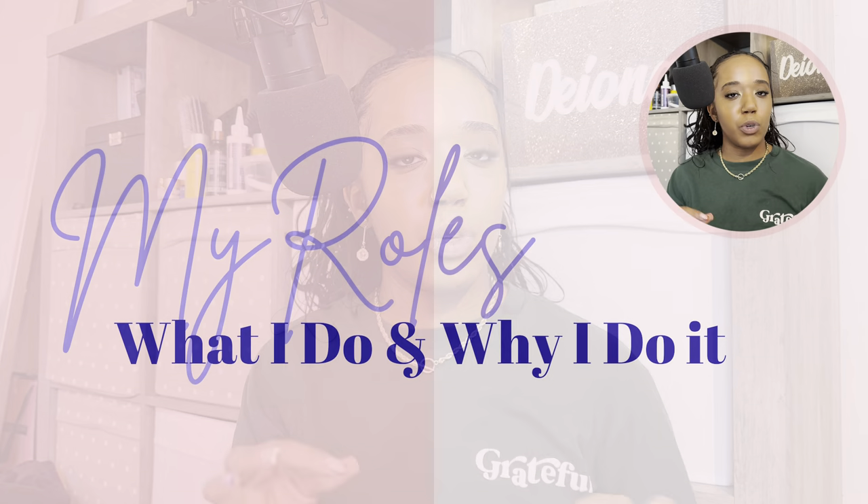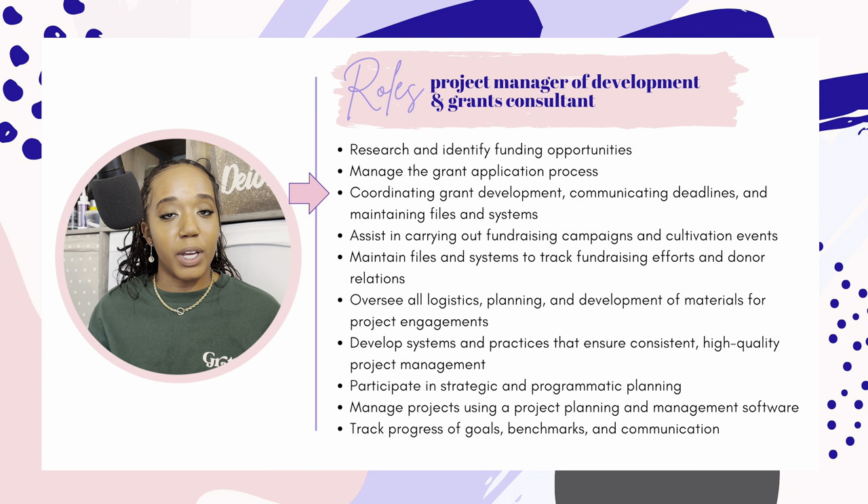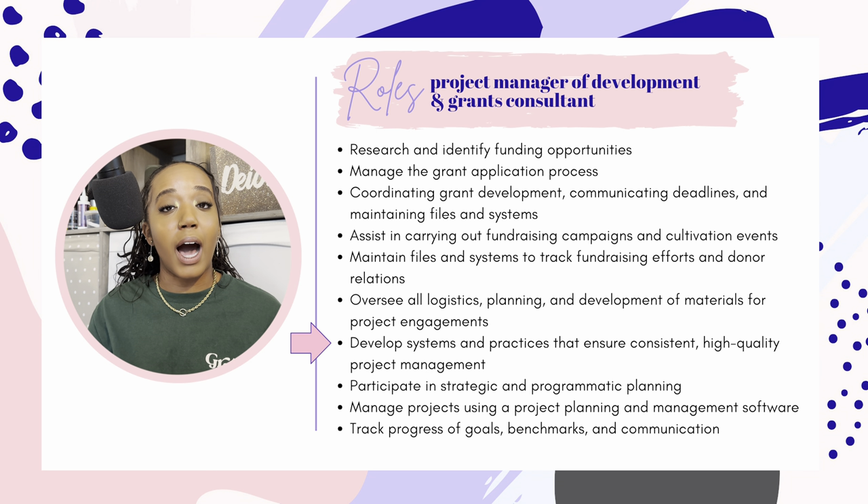Let's get things started with talking about my roles, what I do, and why I do them. I am a project manager of development and a grants consultant. In these roles, I research and identify funding opportunities, manage the grant application process, coordinate grant development, communicate deadlines, and maintain files and systems. I assist in carrying out fundraising campaigns and cultivation events, maintain files and systems to track fundraising efforts and donor relations, and oversee all logistics, planning, and development of materials for project engagements.